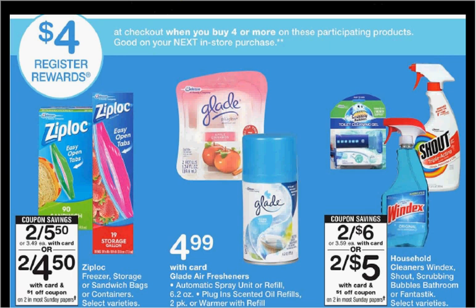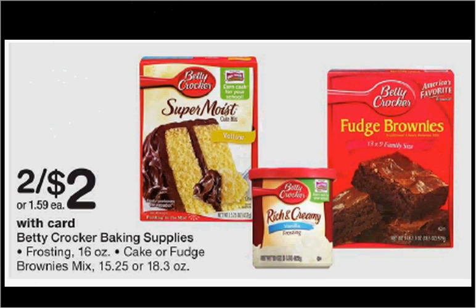Pictured are Ziploc and Scrubbing Bubbles. The Ziploc is on sale two for $5.50, and the Scrubbing Bubbles are on sale two for $6. If you buy two Scrubbing Bubbles and two Ziploc, and use two dollar off coupons for the Scrubbing Bubbles found in your SmartSource of October 16th, and one dollar off two coupon for the Ziploc found at coupons.com, you'll pay $8.50 out of pocket and get the $4 back as a register reward — it'll be like getting each item for $1.13.